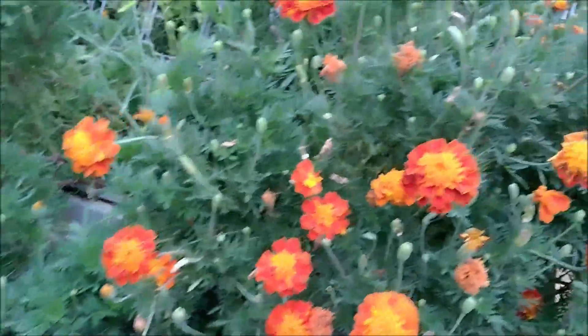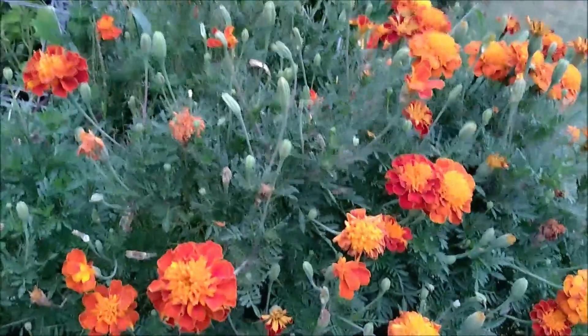I'm walking by the other side, just taking a really good look at my marigolds. They're so pretty.